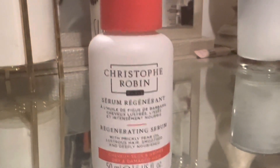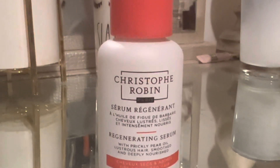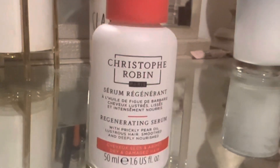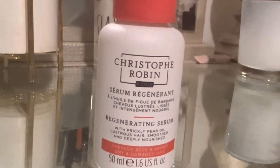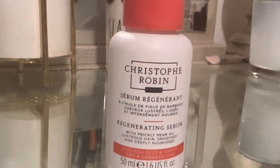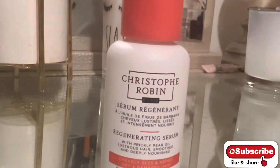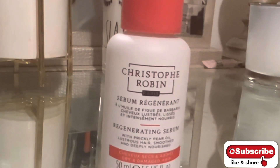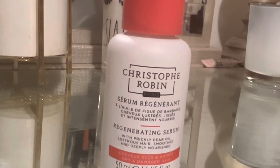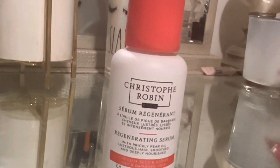I do have color-damaged hair from highlighting, so this is really great to help keep it moist and detangled before or after the shower. If you decide to try the brand, let us know in the comments how you feel about this product, and don't forget to subscribe to our channel for updated videos on skincare and hair care lines. Thank you so much for watching — have a great day!